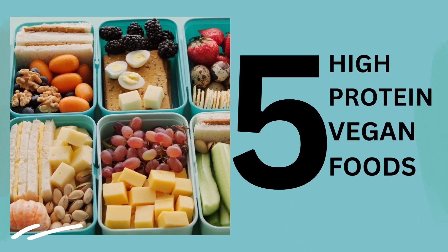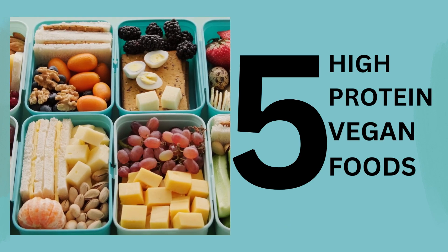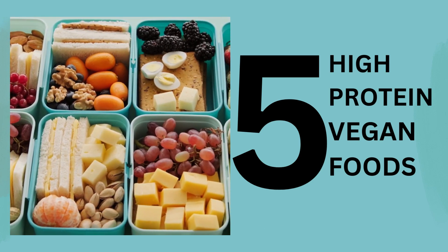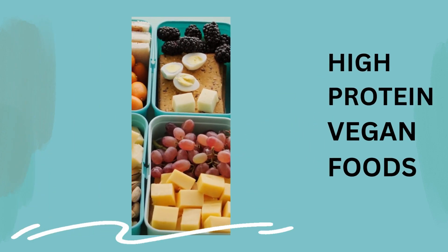Welcome to our video where we're dishing out a feast of vegan delights that will not only tantalize your taste buds but also nourish your body. Today we're diving into a world of flavor and nutrition with our top 5 vegan foods.